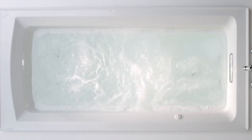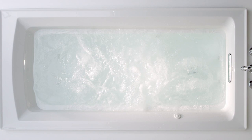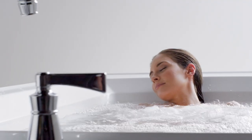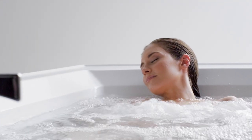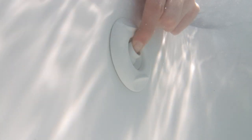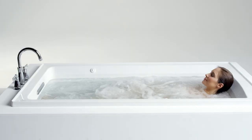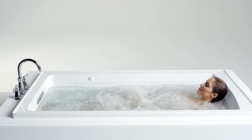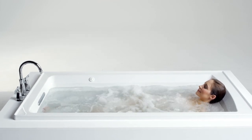We developed our Whirlpool with total user customization in mind to deliver the best in hydromassage. Each jet delivers the optimal mix of air and water for a targeted deep hydromassage, which may potentially increase blood flow. Each jet has an adjustable center nozzle for directional positioning, while the outer ring gives you control over the water flow intensity. This allows you to massage individual stress points along your body, helping to release tension and soothe sore muscles.